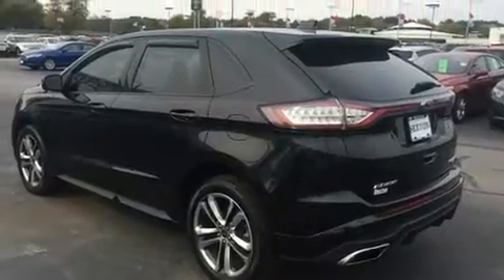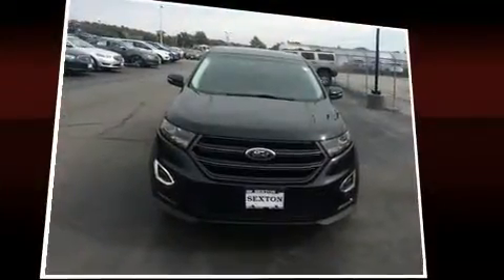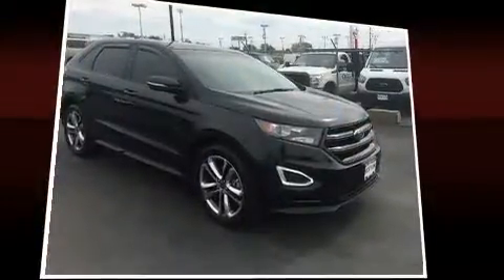Like leather upholstery, front and rear reading lights, power front seats, and remote keyless entry. Premium sound drives 12 speakers, providing you and your passengers a sensational audio experience.